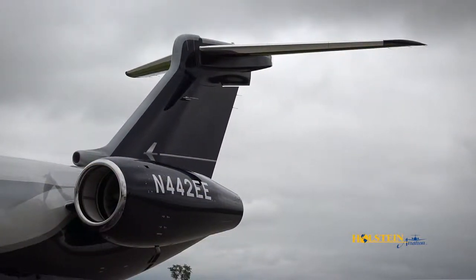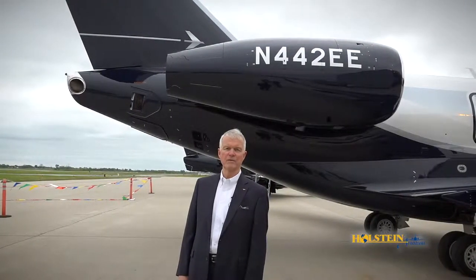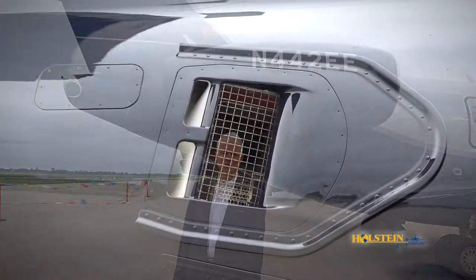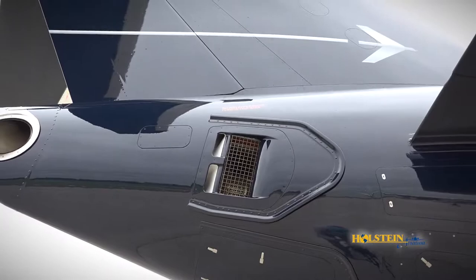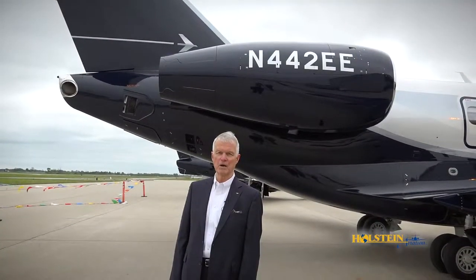The engines on the Legacy 450 are the Honeywell HTF 7500E. They're designed for easy maintenance, high dispatch reliability, and on-condition maintenance. Just after the engine, you'll see the exhaust for the auxiliary power unit, which is positioned high and points away from the aircraft and passengers as they approach.